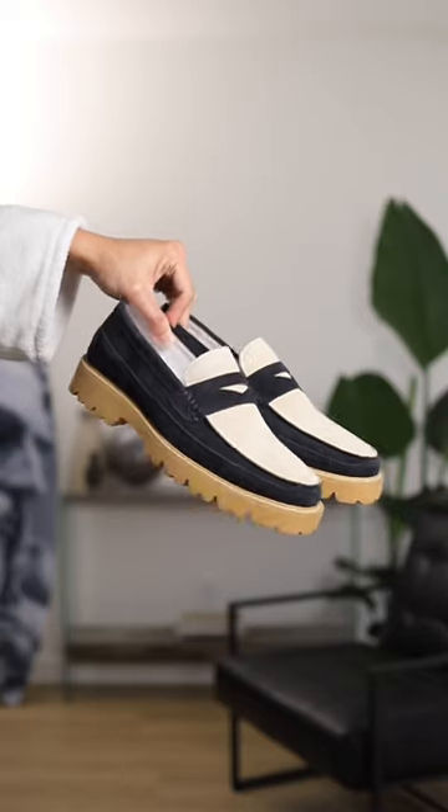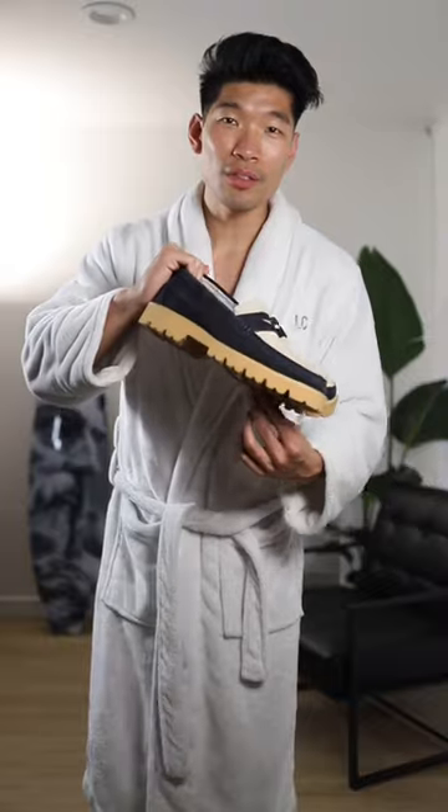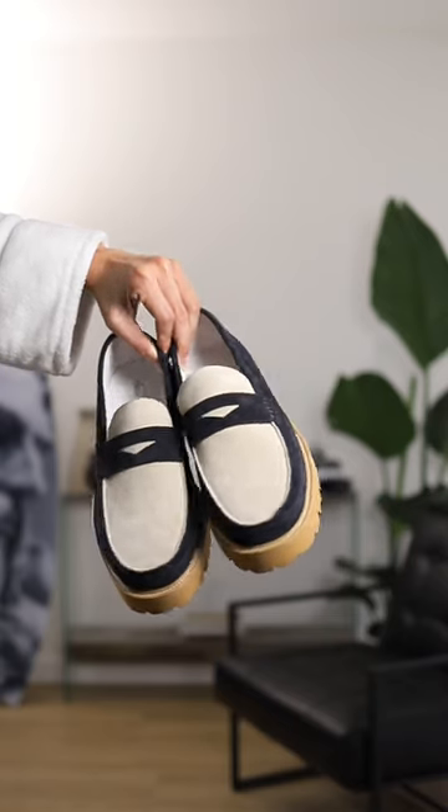For the shoes, I'm going to go with these suede loafers from Mark Nolan. I love the colors and the thick sole. These colors match perfectly with the jacket.